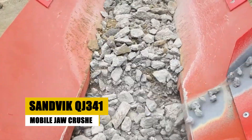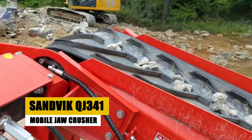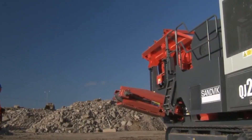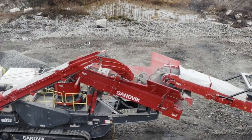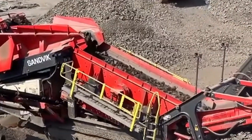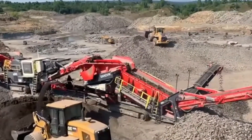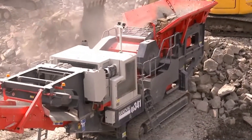Imagine a machine so powerful it could pulverize a building's worth of concrete in just a few hours. Enter the Sandvik QJ341, a mobile jaw crusher designed to handle the toughest demolition and recycling tasks. Found in industries such as quarrying, construction, and waste management, this machine is a go-to for breaking down everything from natural stone to reinforced concrete.